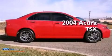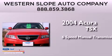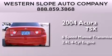This is a 2004 Acura TSX. This four-door sedan has a six-speed manual transmission and an inline four-cylinder engine.